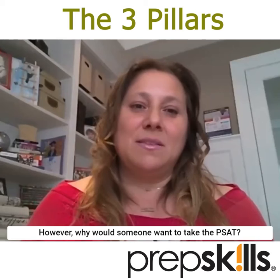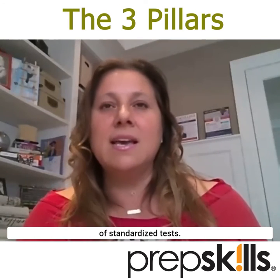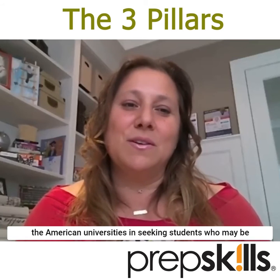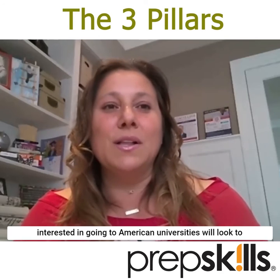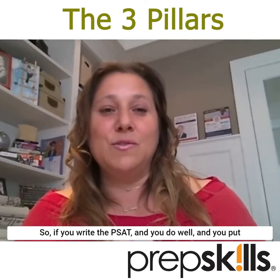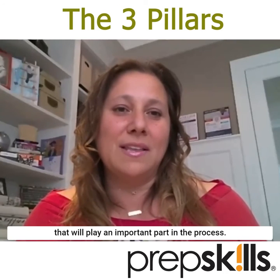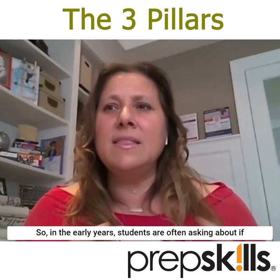Why would someone want to take the PSAT? It's an opportunity to step into these sorts of standardized tests. It's also a marketing opportunity, because American universities seeking students who may be interested in attending will sometimes look to those who have written the PSAT. So if you write the PSAT and do well and include it on your application as you move forward, it will play an important part in the process.